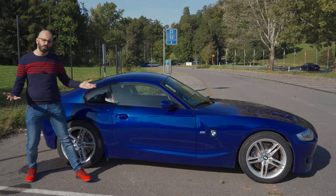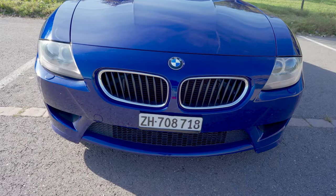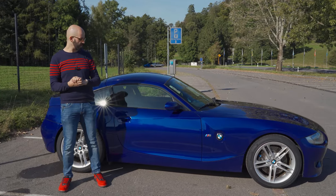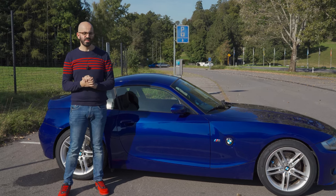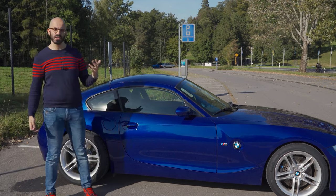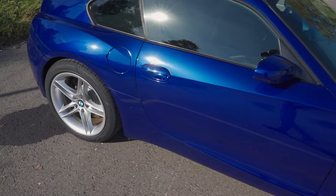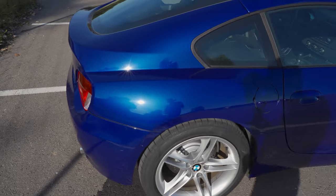It's not the prettiest thing in the world. This car was born in the height of the Chris Bangle era at BMW, which is why it still doesn't look that great. Then again, I think this is a very nice example — the color is very nice and it's in great shape for a 15-year-old car.